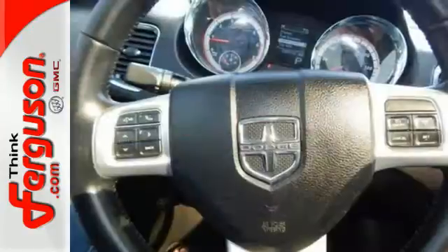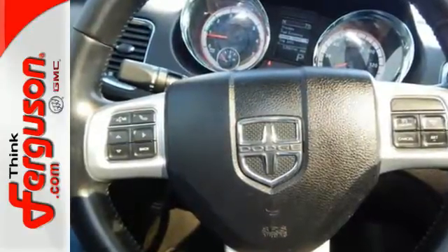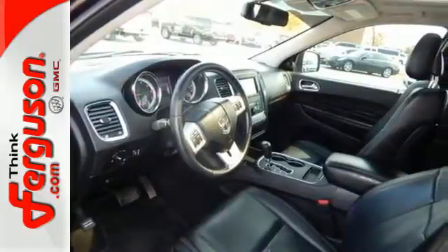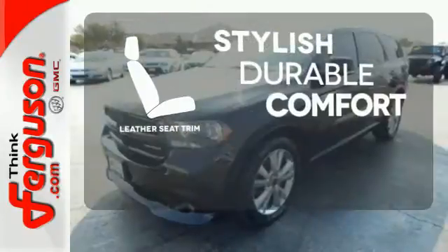Plus, it has the safety and protection of multiple airbags, a low tire pressure warning, and a Sentry key theft deterrent system. The leather seat trim offers style and durability.